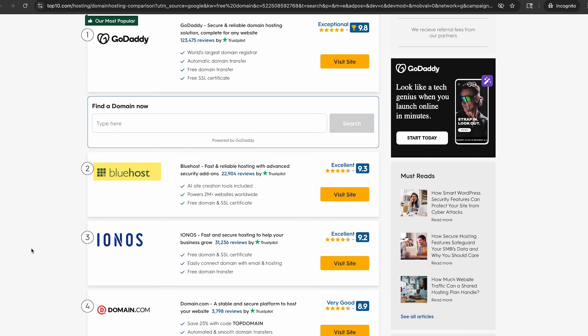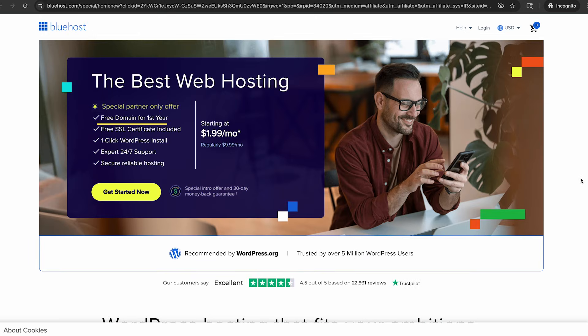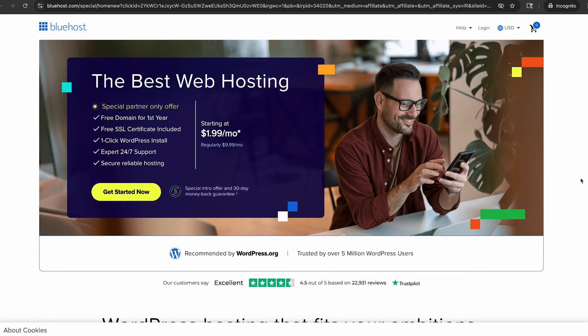Second option from Top10: Bluehost. You can see here free domain for the first year with hosting starting at $1.99 per month, normally $9.99 a month. We see free or a discount for the initial term for both the domain — free for the first year, then pay for the second year and beyond — and hosting $1.99 per month, then that's going to jump up to $9.99 a month. This is not a free domain.